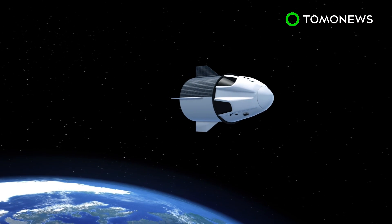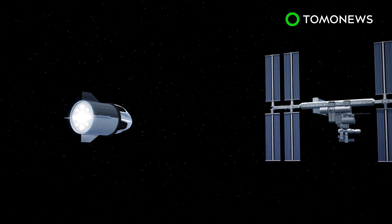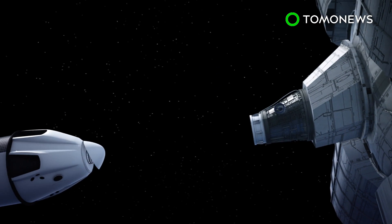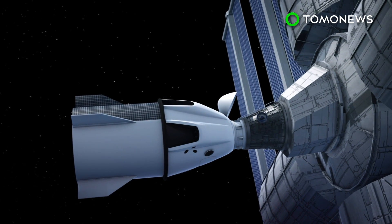According to the BBC, the Dragon test vehicle autonomously attached itself to the International Docking Adapter. The BBC reports the Crew Dragon approached the ISS using lasers and software to guide itself in, while astronauts aboard the space station monitored the docking.